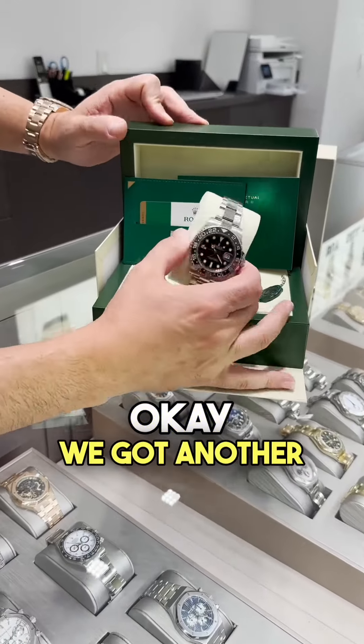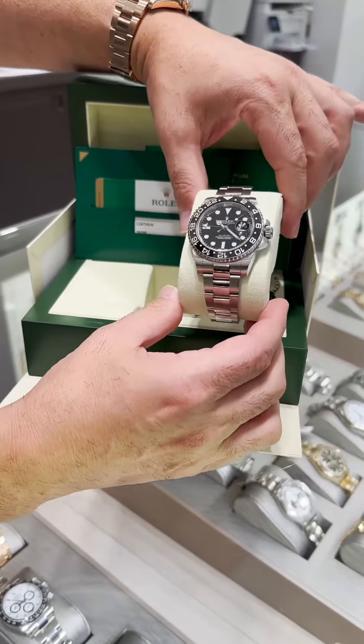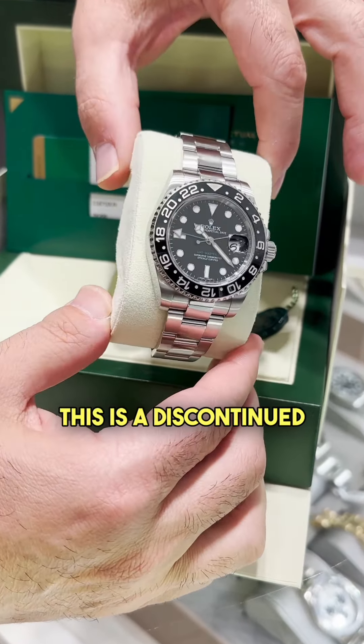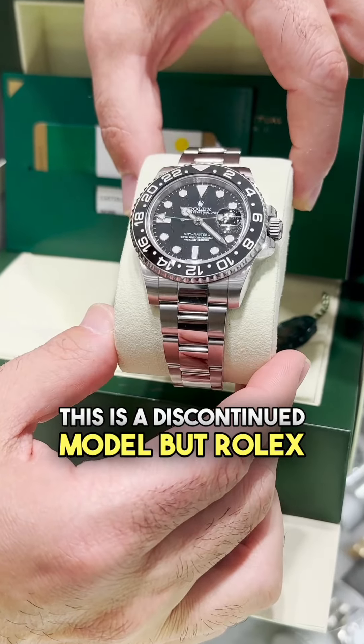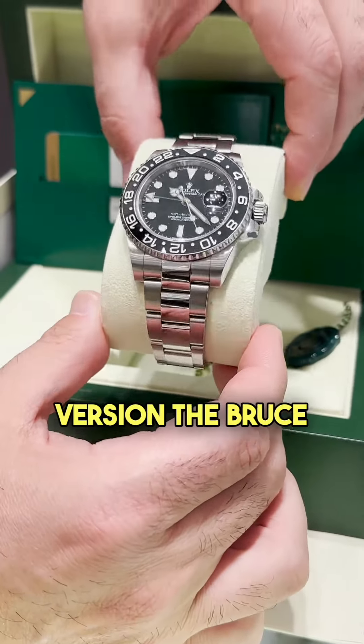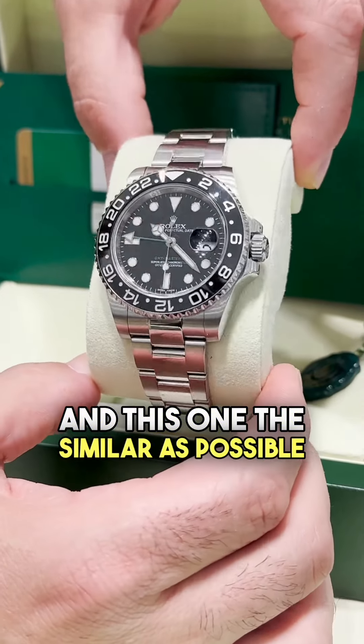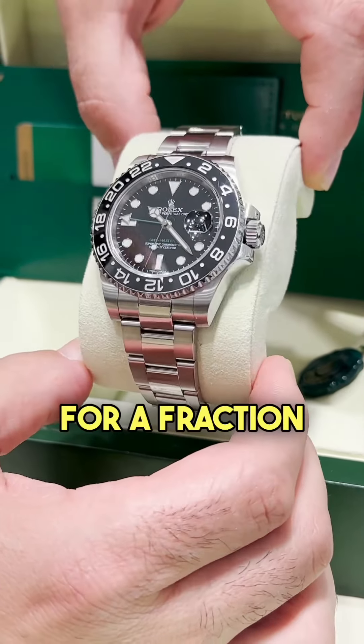We got another bestseller here — this is a GMT 116710. This is a discontinued model, but Rolex recently made a newer, updated version, the Bruce Wayne edition. And this one, something similar is possible for a fraction of the price.